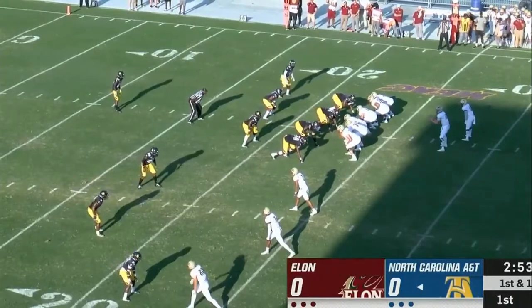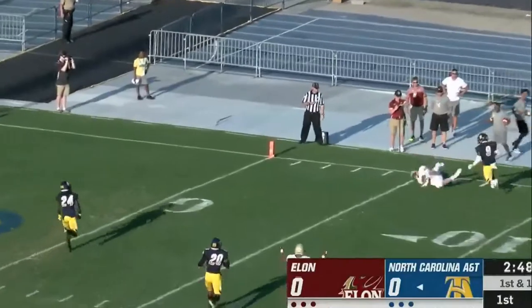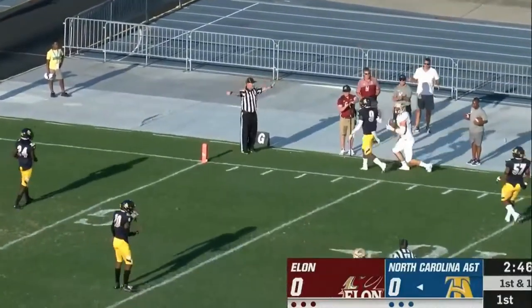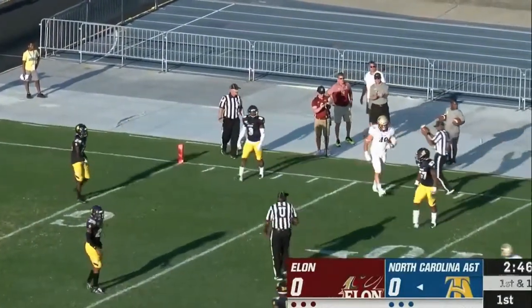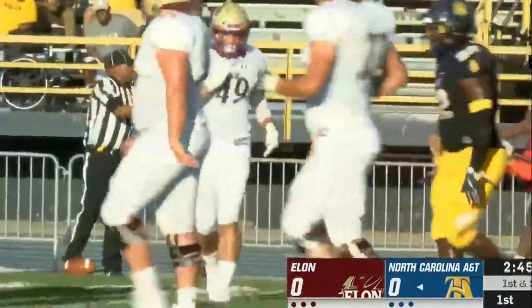Once again Davis Cheek hits him on the numbers. Play fake, Cheek unloads to the five-yard line and it's hauled in by Foster — what a grab by the tight end, the senior out of Williamsville, New York.